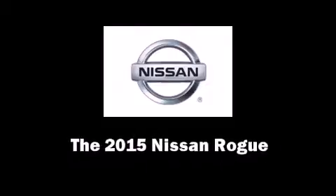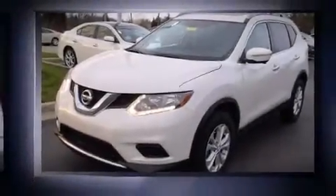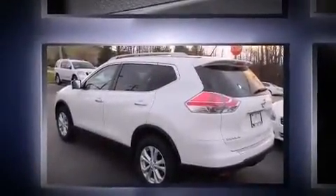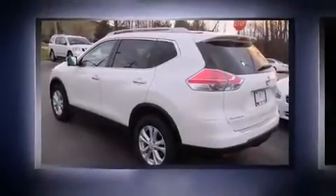Discerning drivers will appreciate the 2015 Nissan Rogue. Under the hood, you'll find a four-cylinder engine with more than 170 horsepower, and all-wheel drive keeps this model firmly attached to the road surface.